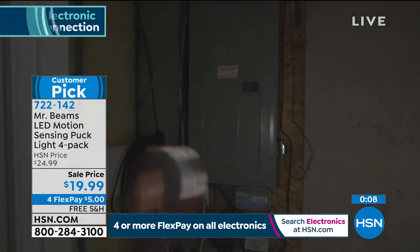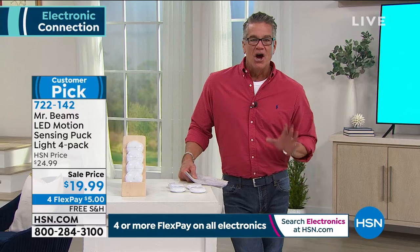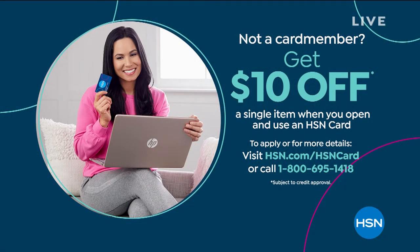Thanks Justin — great job as always, good seeing you. Item number 722-142, free shipping and handling. By the way, if you want to get a brand new HSN credit card today, we'll pay for half of that first item — $10 in your account. Give us a call or go to HSN.com. It also gives you things like VIP financing, which you can utilize on the computer coming up at the end of the show.